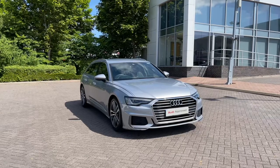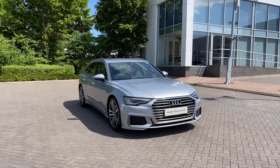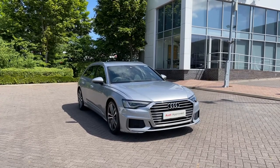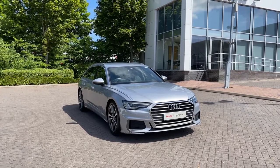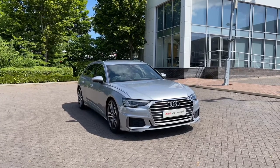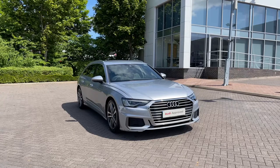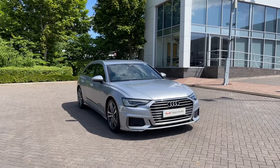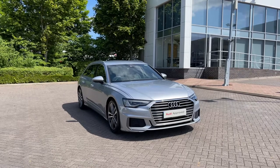Hello and welcome to Stoke Audi. Today I'm going to be showing you around this approved used Audi A6 Avant S Line 40 TDI with 204 PS and the S-Tronic automatic gearbox. This particular Audi A6 Avant comes finished in the upgraded Floret Silver metallic paint finish, and as an approved used Audi it comes with a minimum of 12 months warranty as well as 12 months roadside assistance.